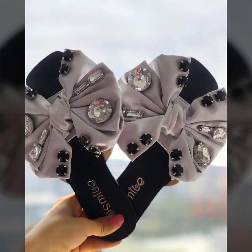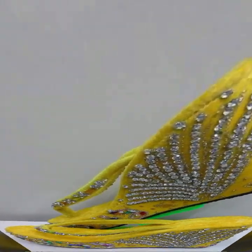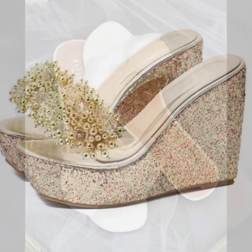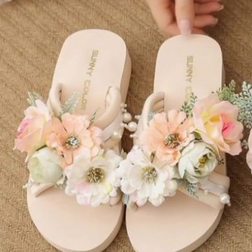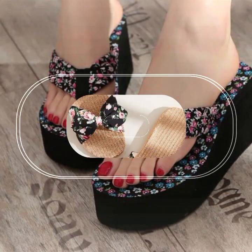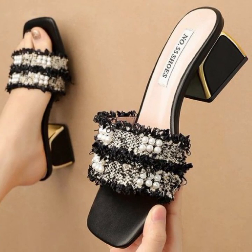Hello friends, welcome back to my YouTube channel. Today I will talk about the most beautiful, most trendy women's easy footwear collection — stylish slippers and sandals designs. You can see beautiful designs, beautiful ideas, and beautiful color combination contrasts. They are soft and beautiful.